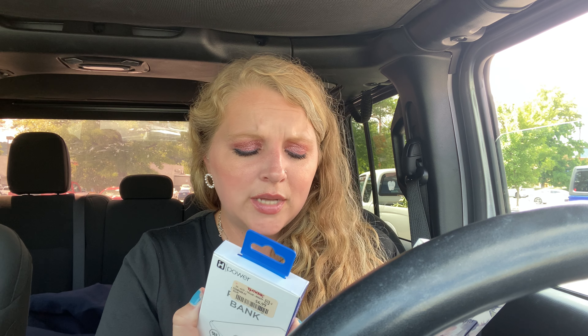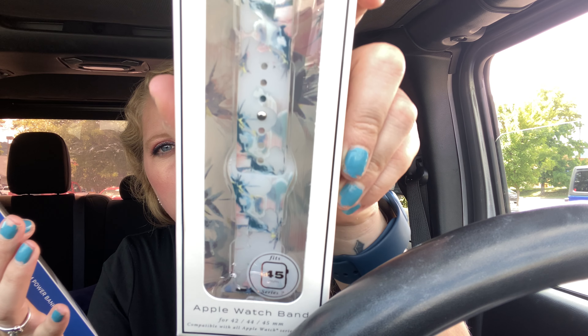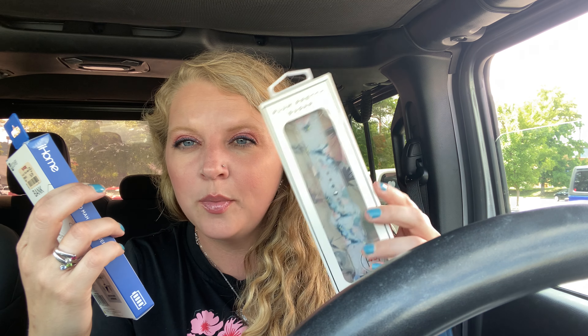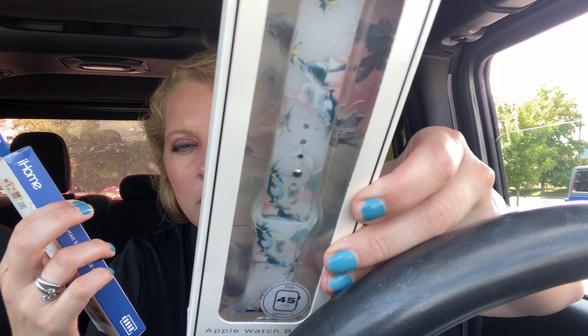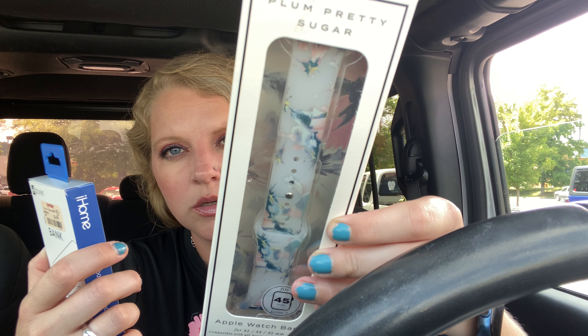I hope this fits my watch — this is a Plum Pretty Sugar Apple Watch band. Look how pretty it is, y'all, it's got flowers on it and it's going to match my Apple Watch perfectly. This was 10 bucks. They also had an ombre blue one, but I thought this one was prettier. The other ones were $7.99, but since this one had a design it was $10.